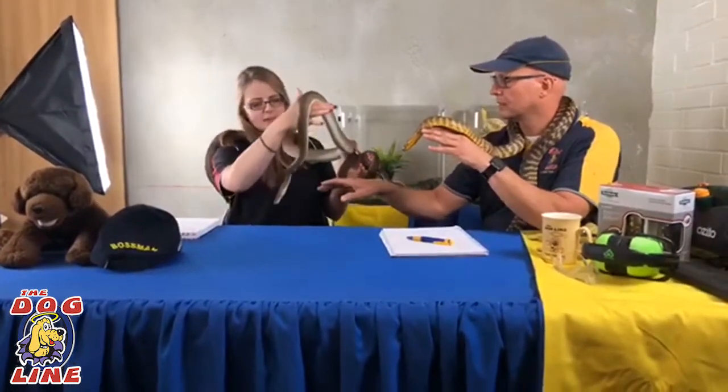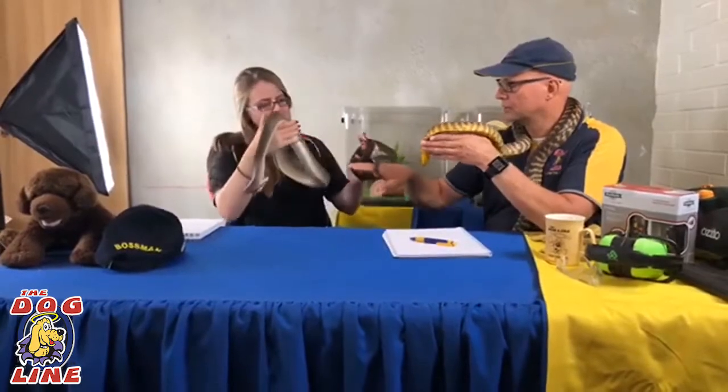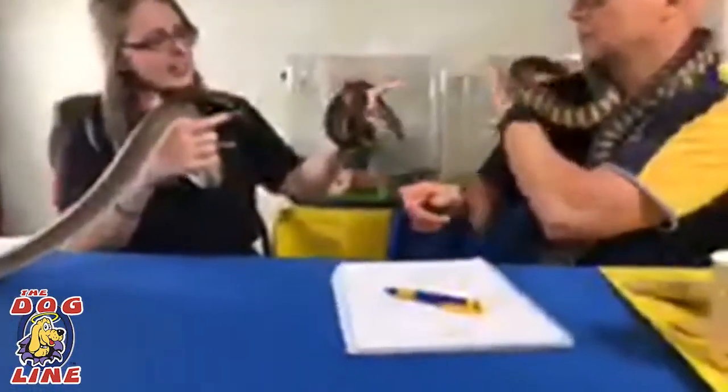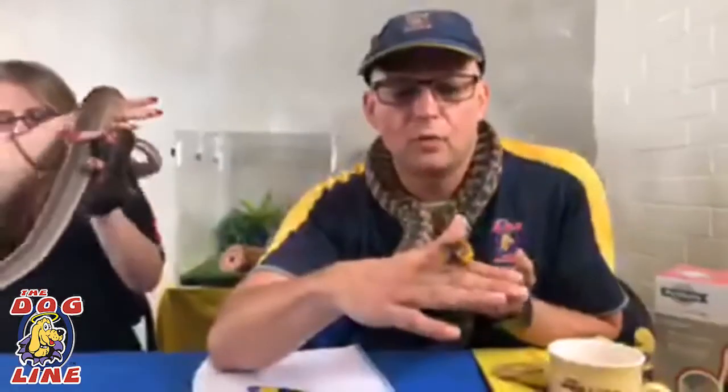Who's this active guy here? This is Sweet Pea - she's our Olive Python. And this boy here is Red, who's our Stimson's Python. And then this little girl over here is Toffee, and she's our Woma Python.